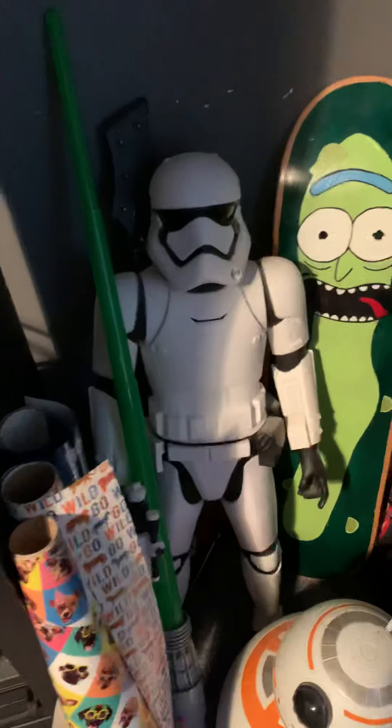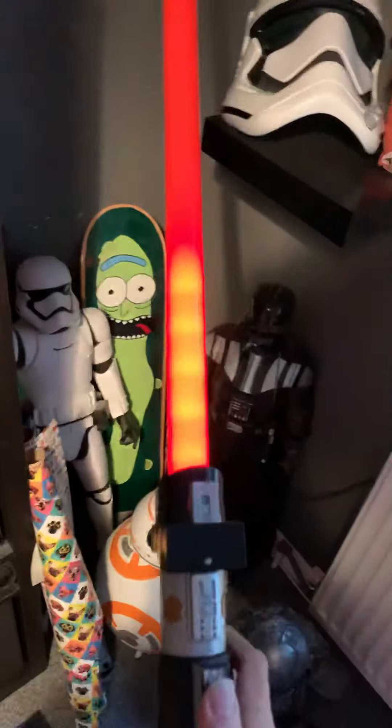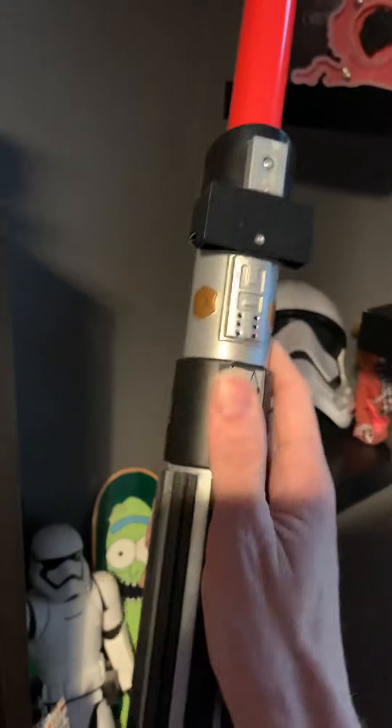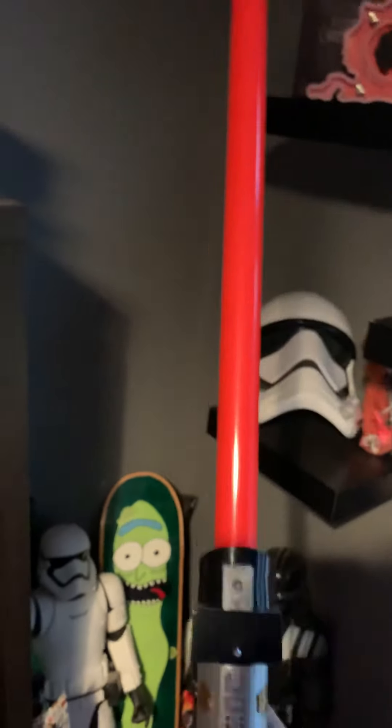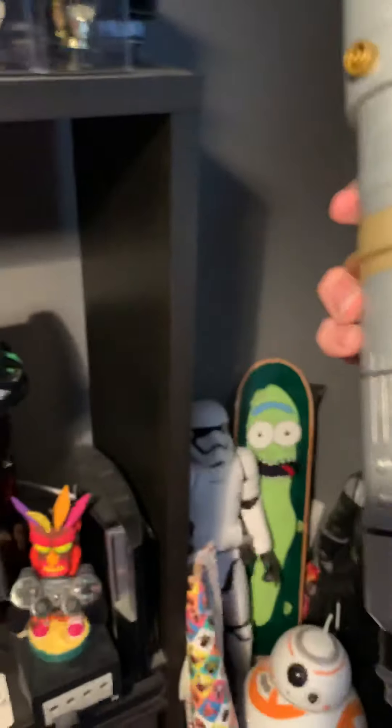You've got Stormtroopers, Vader, BB8, some lightsabers. These are from Disneyland Paris I believe, and that is a build-your-own lightsaber, that one.